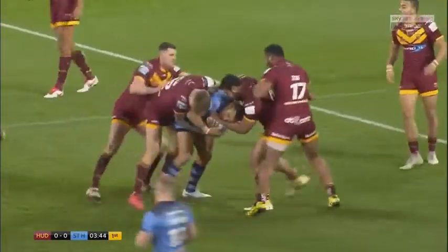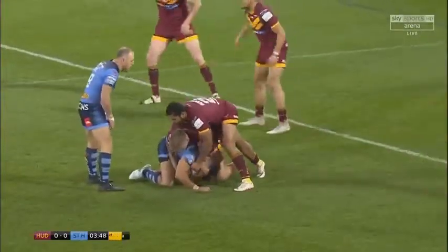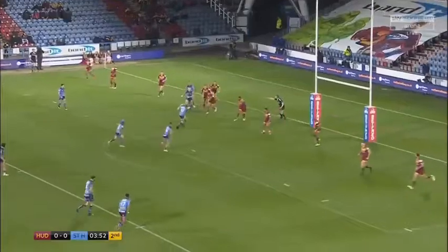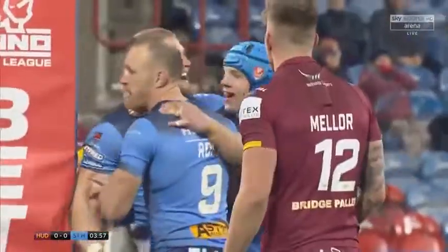Once again, he's got Roby behind. Ries the pass to Luke Thompson. Luke Thompson is over for the try.